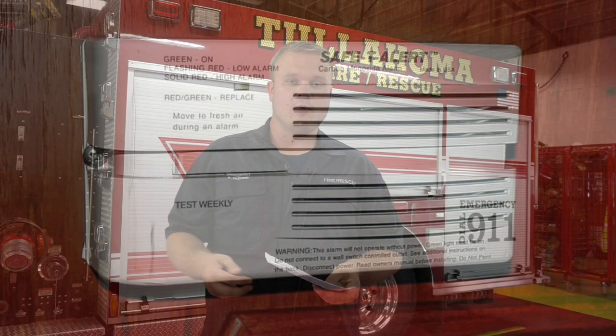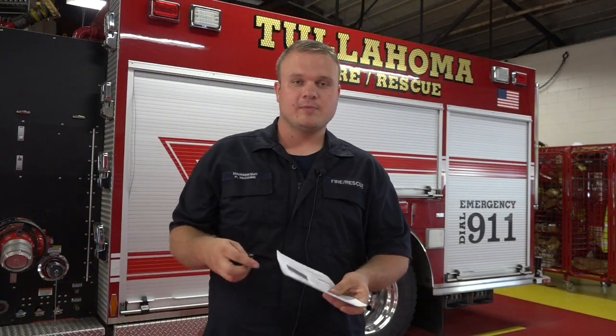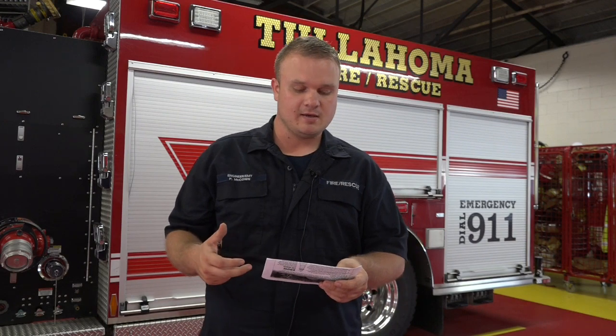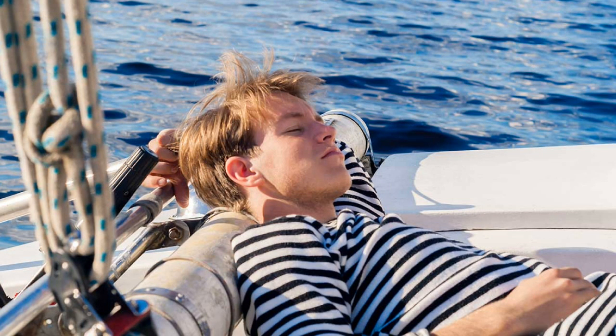If you think you've been exposed to CO poisoning, move to fresh air right away. Some of the symptoms of CO poisoning can include a headache, fatigue, confusion, dizziness, nausea, or even seizures. The symptoms can be similar to seasickness as well.